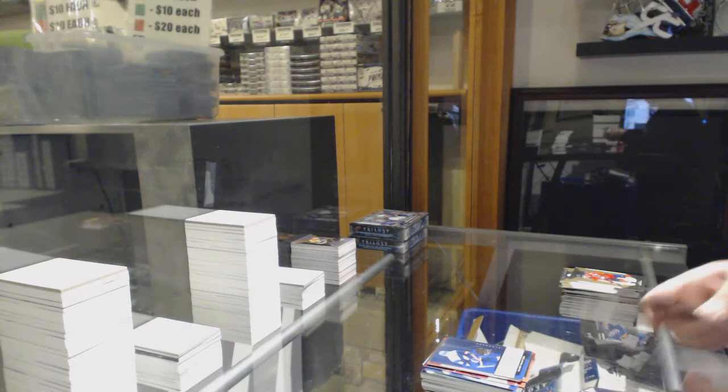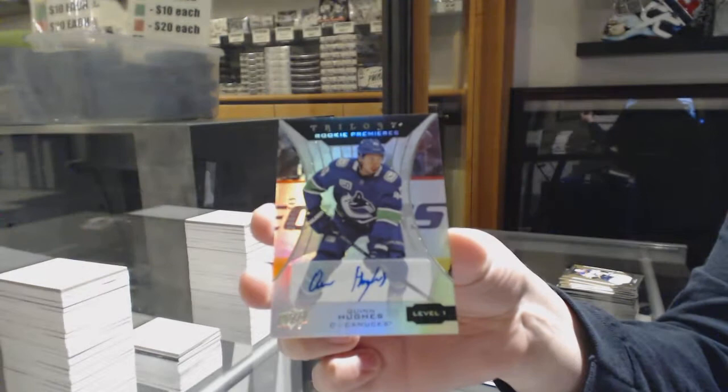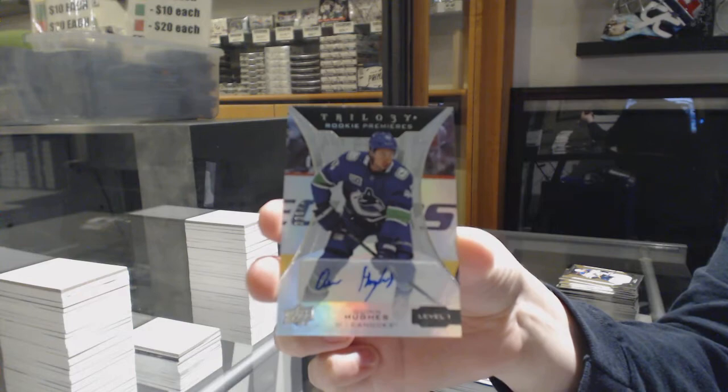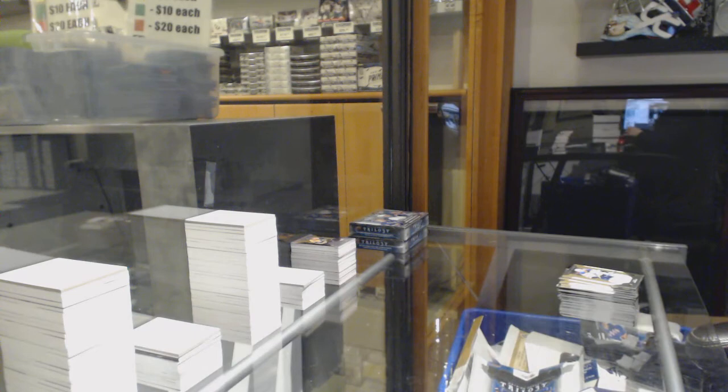Rookie of Oliver Wallstrom for the Islanders, and here's a good one — rookie premieres auto numbered to $249 for the Vancouver Canucks, Quinn Hughes. That's a good one.